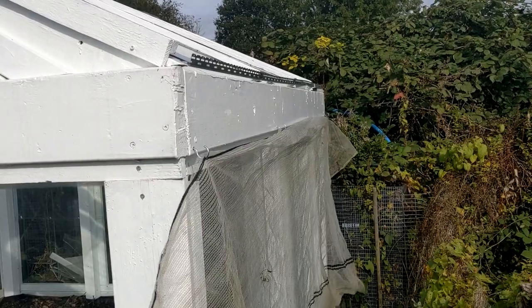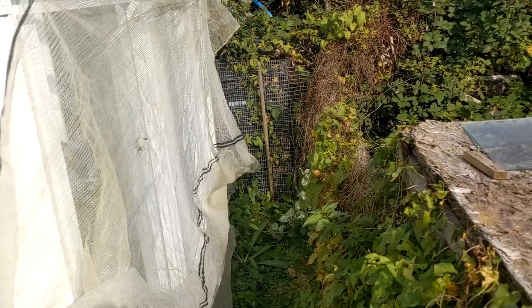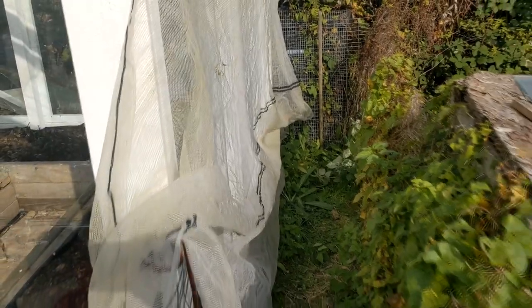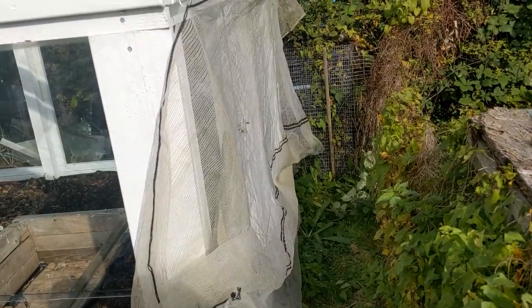Along the side of the greenhouse I've put in four cup hooks and hooked some netting onto it, just so I can strim the long growth along here without anything being kicked up and smashing the glass. I'll leave the netting on whilst I strim and then take it off once I'm done. That's why I left this bit for a while - I didn't want to break the glass - but I should be able to get in and strim it now.